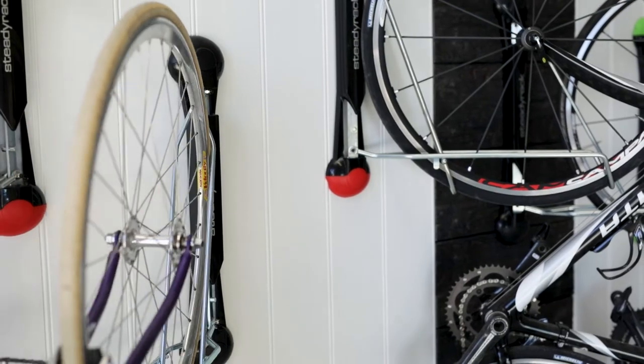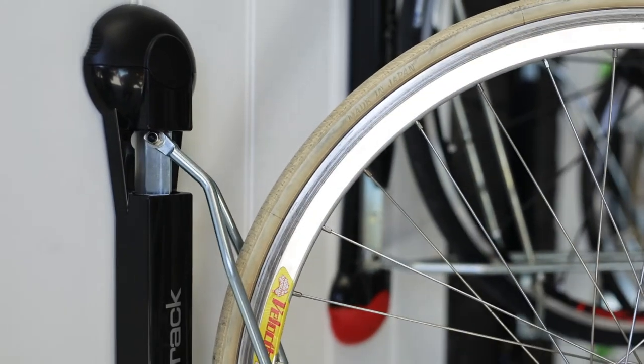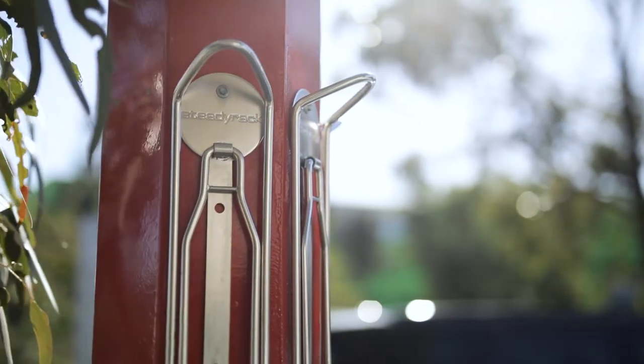You can put bikes much closer together with our product and still make them easily accessed. With ours you just pull the two bikes either side of the one you want to access slightly away, you create an access space, you get the bike in and out. You can put a rack anywhere on a vertical surface and it will still be easy to use.